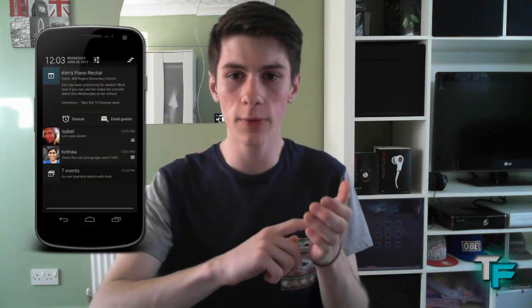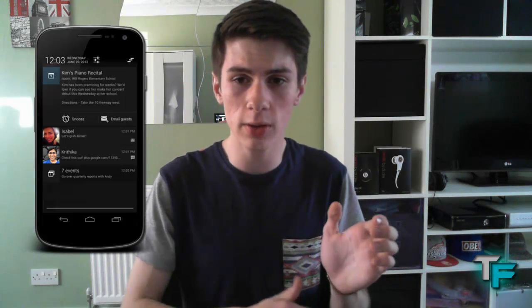The next main point is notifications. You now get more information on your notification bar than before. Previously you'd just have a small line with a couple of details. Now you can choose to see more or less information on applications. The first demonstration was a missed call — you can call them back directly from the notification with just one button tap. Smooth, easy, quick.